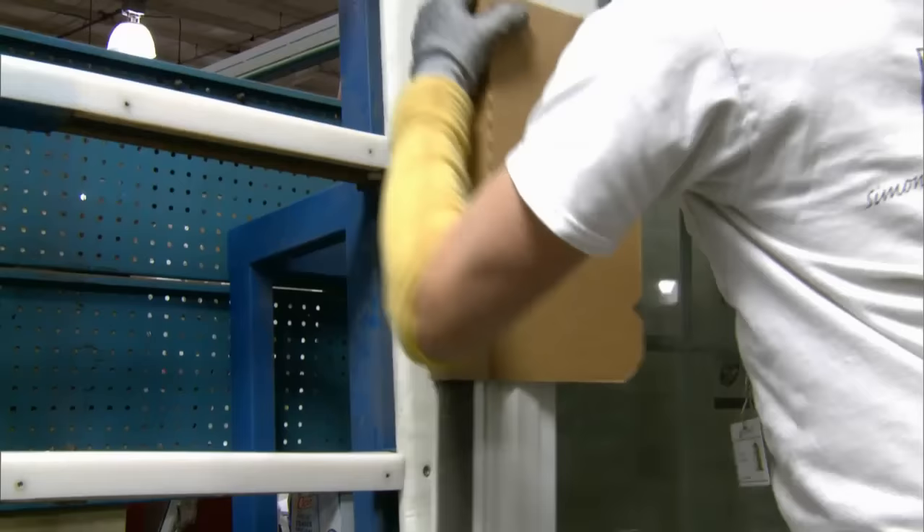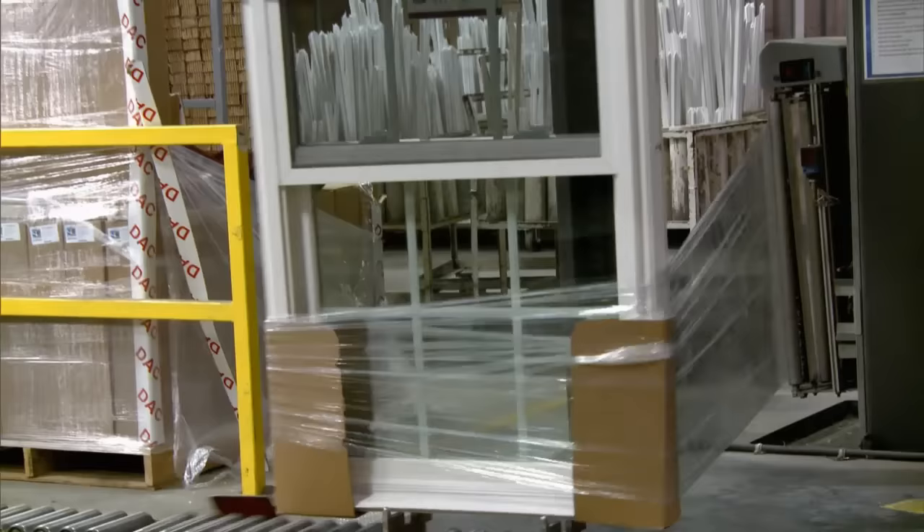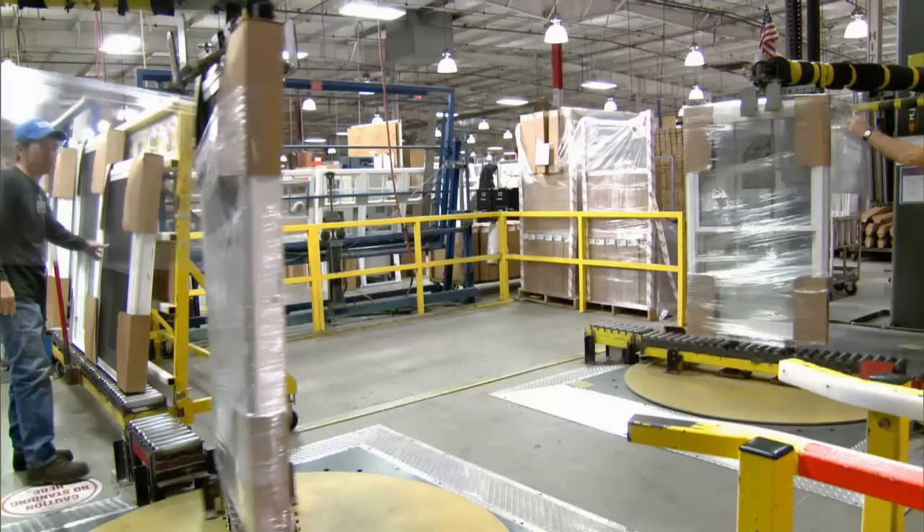After the products are labeled, they are prepared for shipment in our product packaging area. Special corner reinforcements and protectors are applied to all units. Next, the products are stretch-wrapped to keep dust and dirt away from the units while they're on the job site or in storage waiting to be installed.